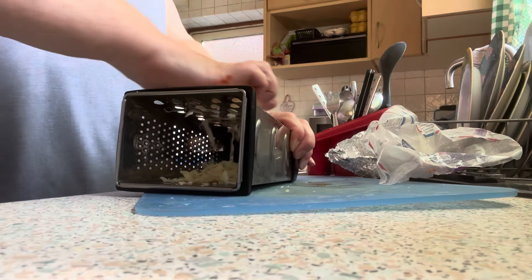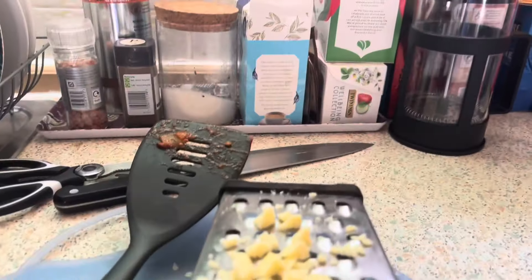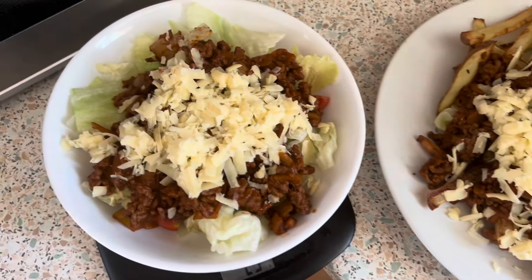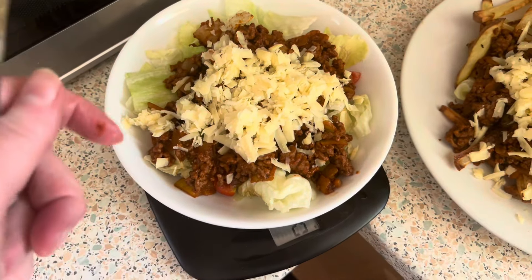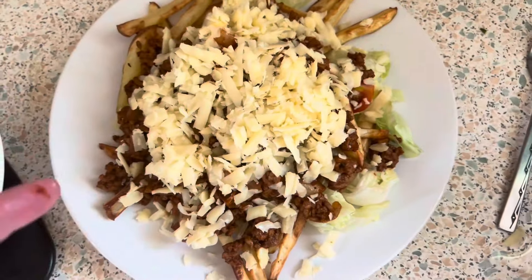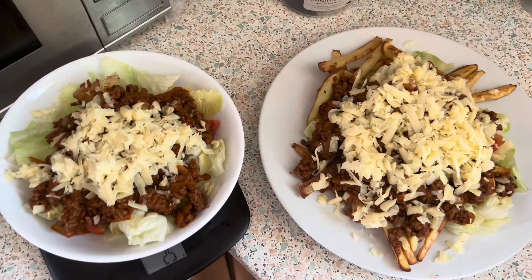How good is that? I saw that — it's not mine. I've got the lettuce, tomato, the mince, and some cheese, and Mark's got all the same, a bit more, with chips. So here's dinner for tonight.